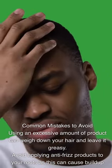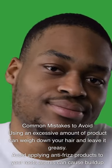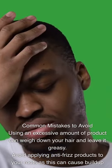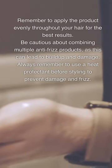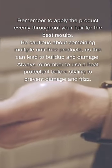Common mistakes to avoid: Using an excessive amount of product can weigh down your hair and leave it greasy. Avoid applying anti-frizz products to your roots, as this can cause buildup and make your scalp oily. Remember to apply the product evenly throughout your hair for the best results. Be cautious about combining multiple anti-frizz products, as this can lead to buildup and damage. Always use a heat protectant before styling to prevent damage and frizz.